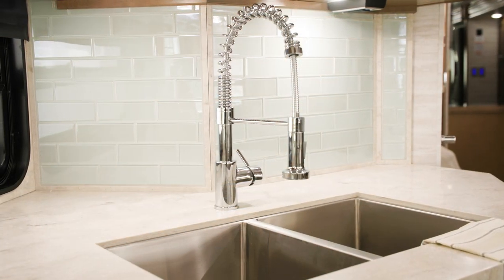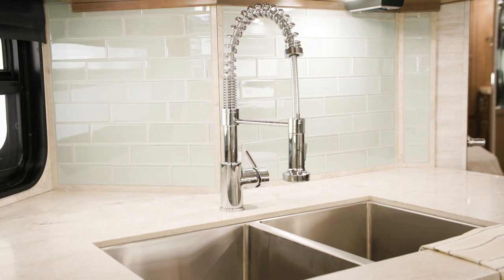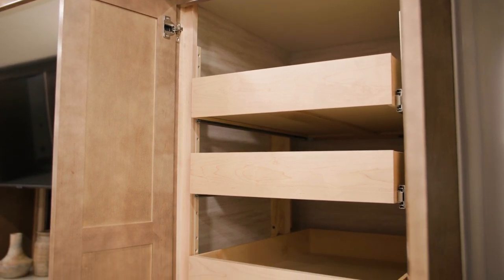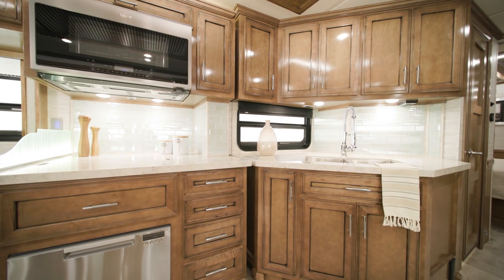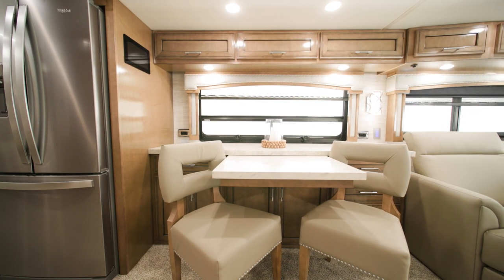You'll find LED lighting underneath overhead cabinets as well. A large double-bowl sink is surrounded by polished solid-surface countertops. An incredibly spacious pantry includes pull-out drawers with a push-to-release feature. For more natural light, a large optional kitchen window is also available. This model features a buffet dinette.